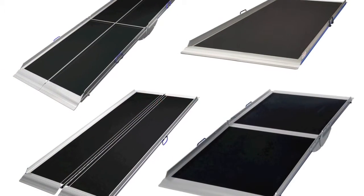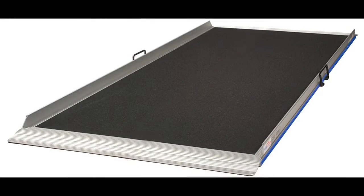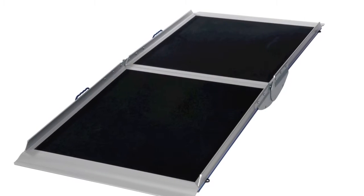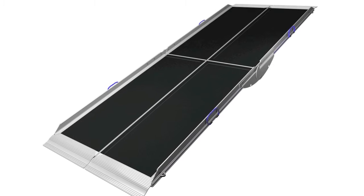The Aerolite ramp range comes in four different types: the one piece classic, the two section broad fold, the two section extra, and the four section lifestyle.